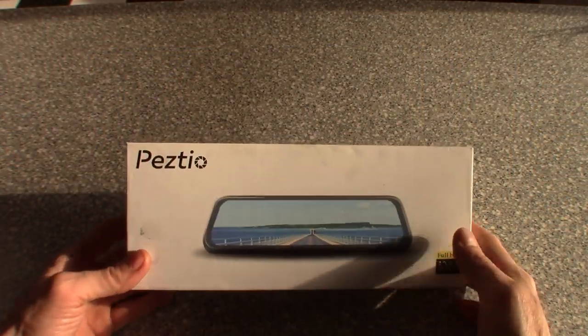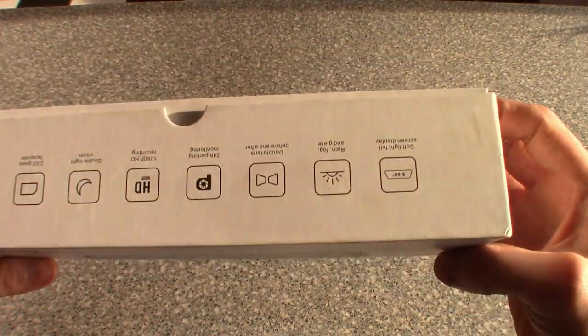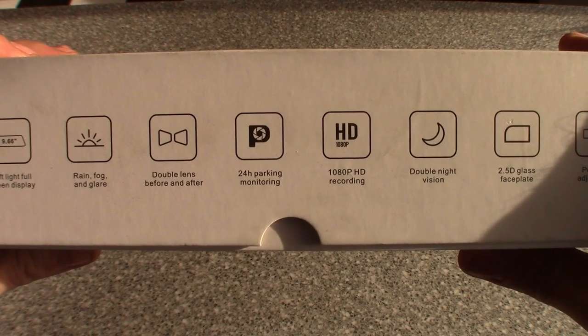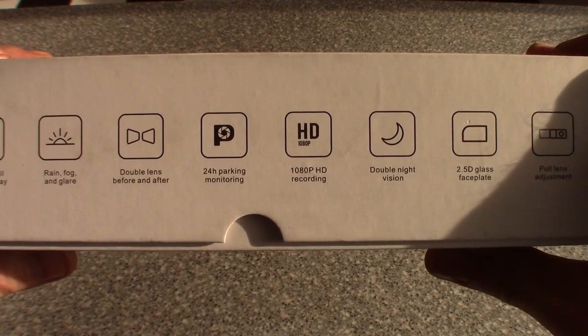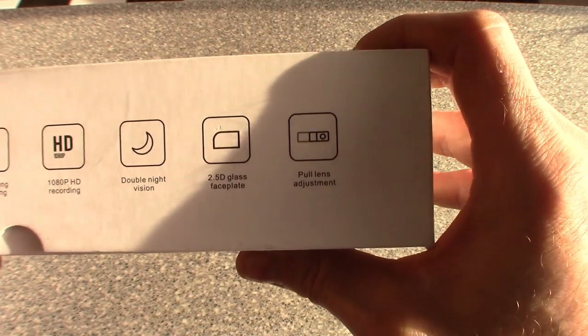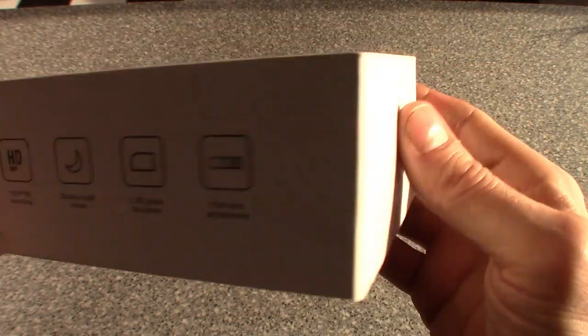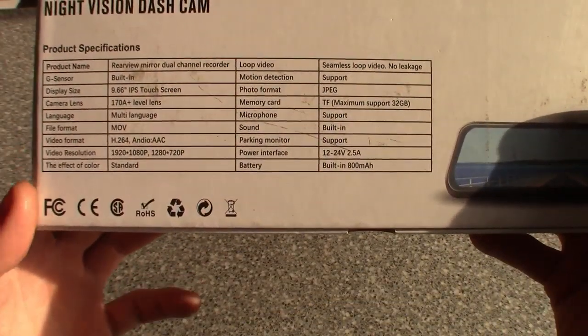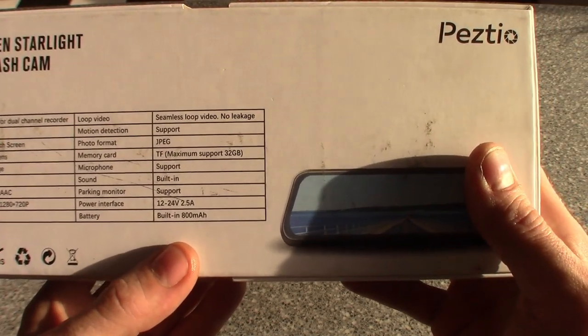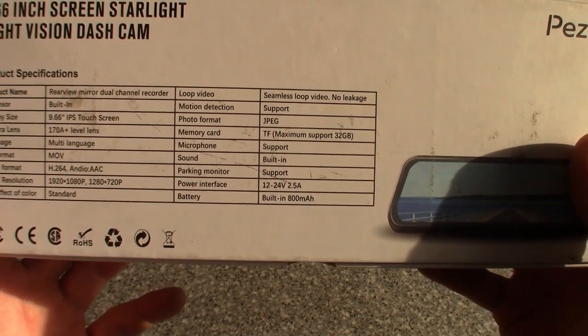I ride with one on my truck, and now that we got the new van for Lauren I want to get this installed. Company couldn't have come at a better time. We'll jump in, see what's in the box — seems like a pretty great product — and once she gets to work today we'll show a quick installation and run through the features. The box says full 1080 HD, soft light full screen display, anti-fog double lens, 24-hour parking monitor, 1080p recording, double night vision, 2.5D glass faceplate, and pullable front camera lens adjustment.